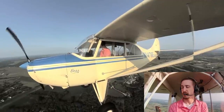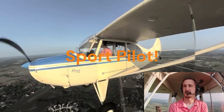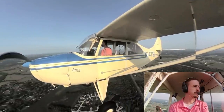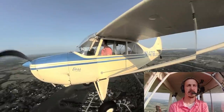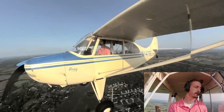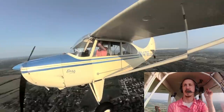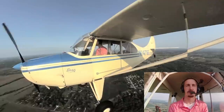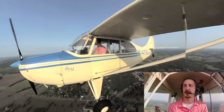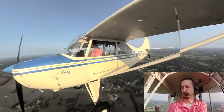The second big barrier of entry, particularly for older folks or those with health issues, is the lack of a need for an FAA medical certificate to get your sport pilot certificate. An active state driver's license is all you need for medical proof. That said, if you've ever failed an FAA third class medical certificate, you must pass that third class medical before you can exercise sport pilot privileges.